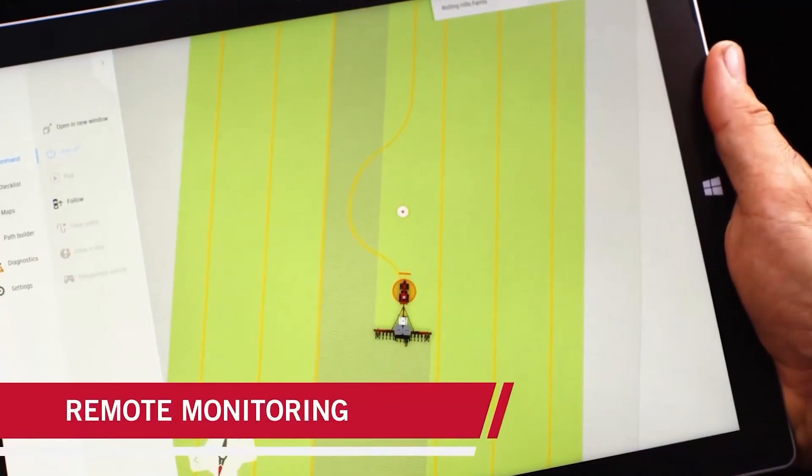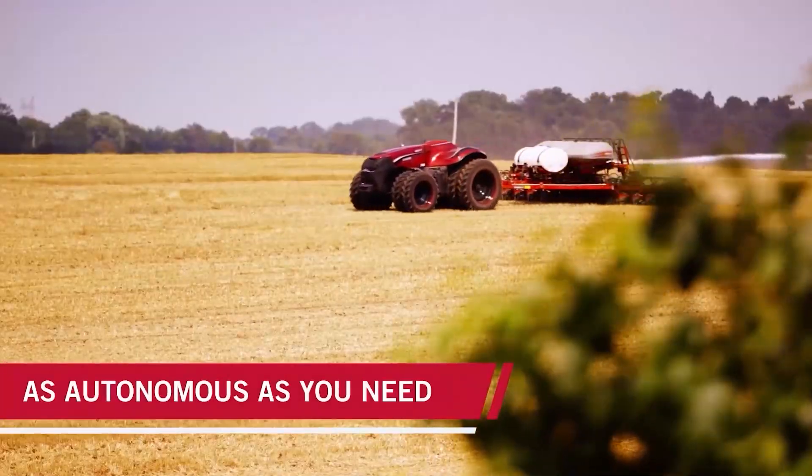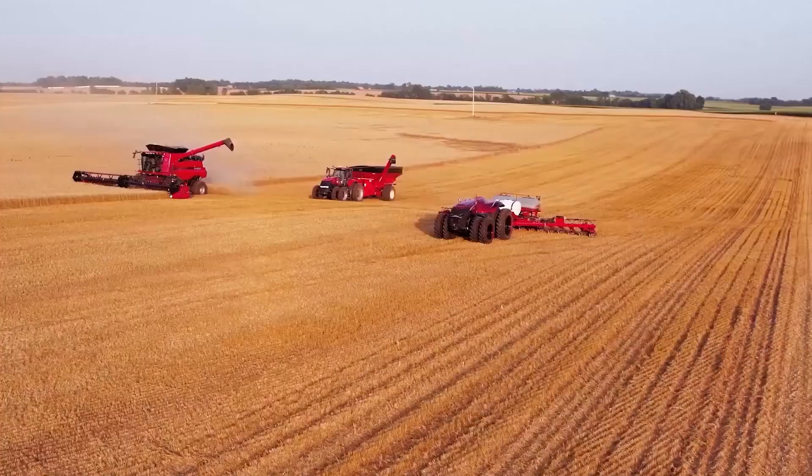The tractor can be controlled remotely, and a lot of different operations are programmed into the system. The tractor is compatible with various attachments, and in theory, it'll allow you to save a lot of money.